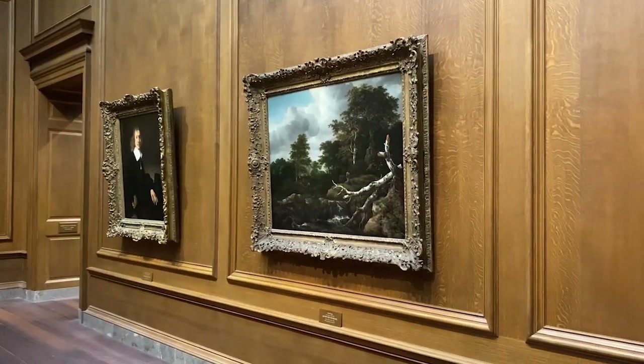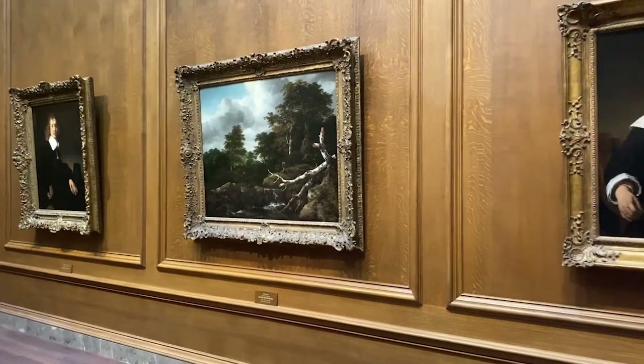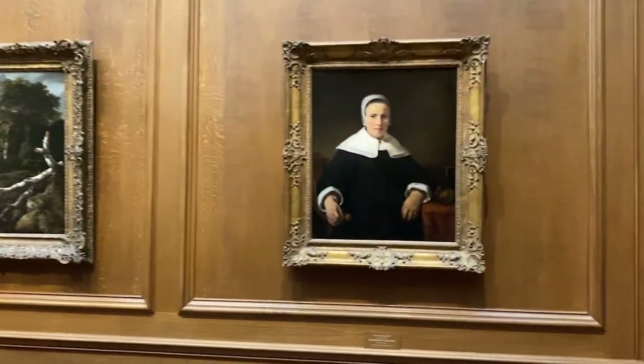The rotunda of this place is very impressive. Now it's time to actually see some of the art. This room is a lot of Rembrandt — portraits from Rembrandt.